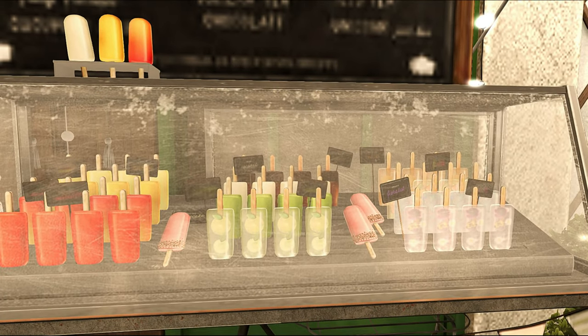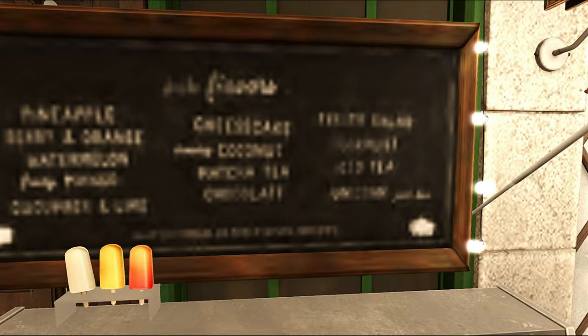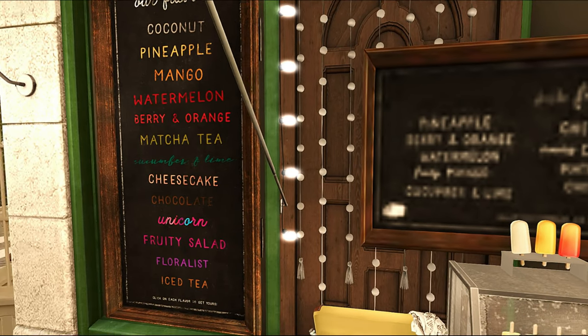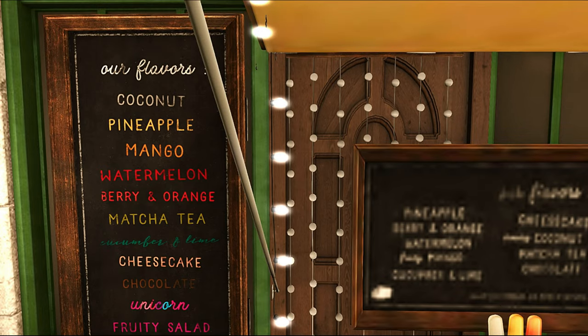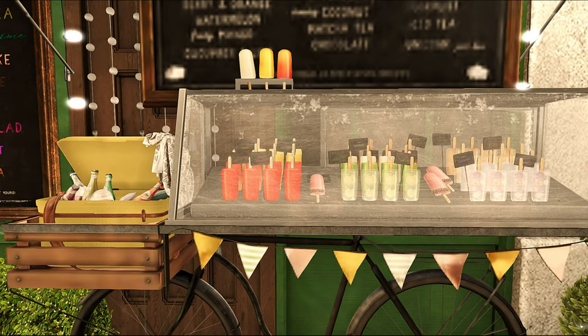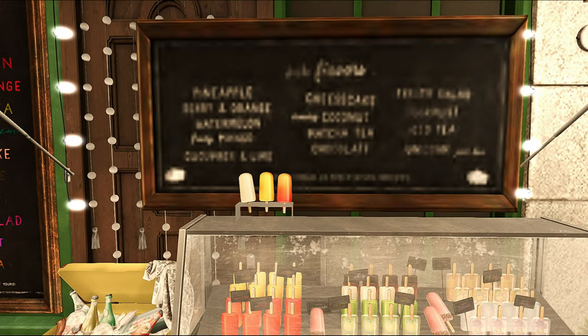So everything is not rezzed yet. I'm not going to wait for it. But they have lots of different flavors — these are all of the flavors of the little ice pops. And what I want to see is if this is a shareable.